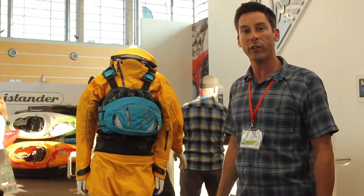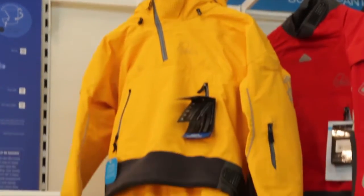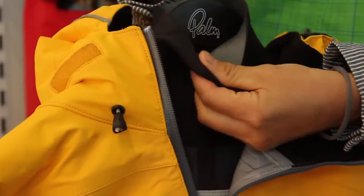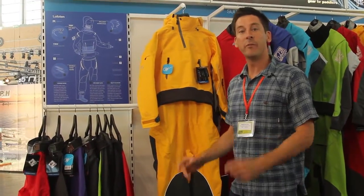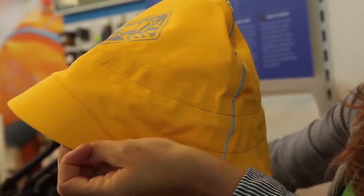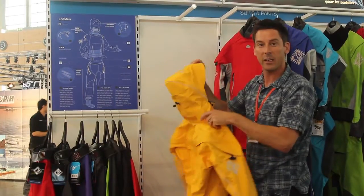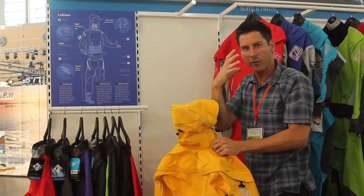It's a full-on expedition touring suit. The Lofoten has all the same features that the men's Aleutian suit has. It has a fully adjustable storm hood with a nice big peak and a vent at the back, so you can cinch it down and stay out of the weather.